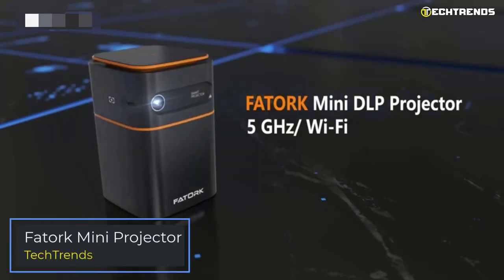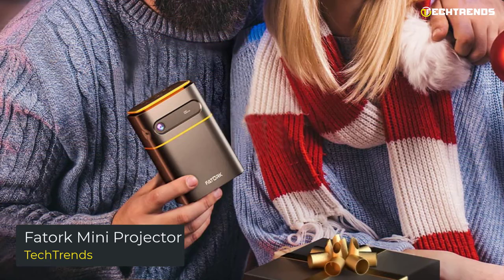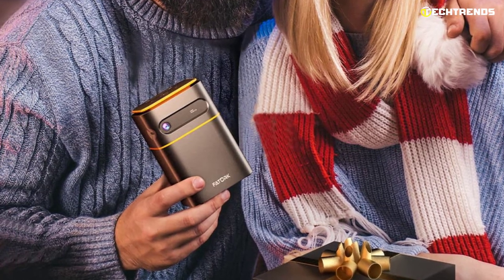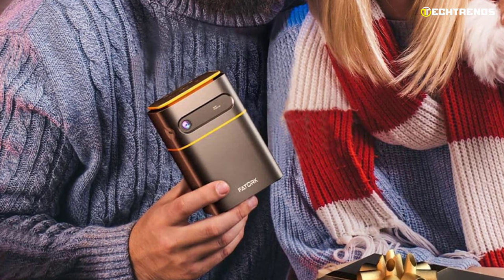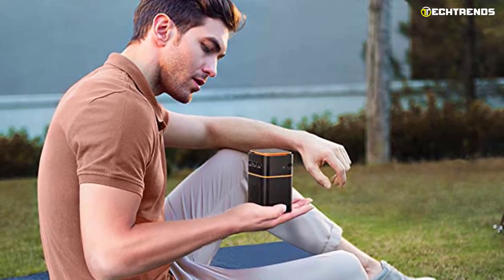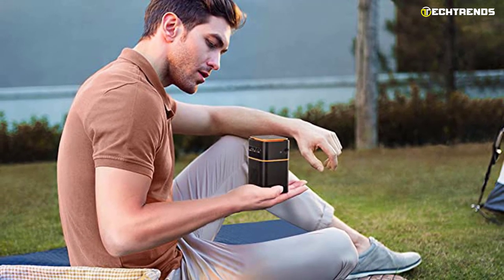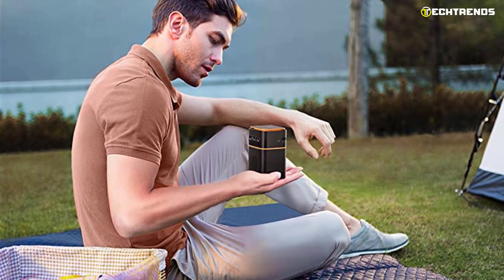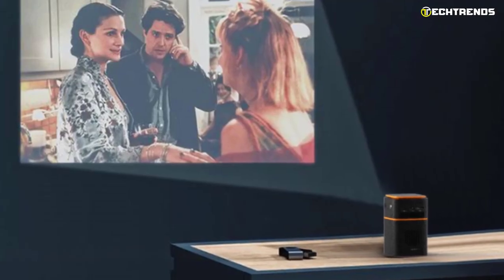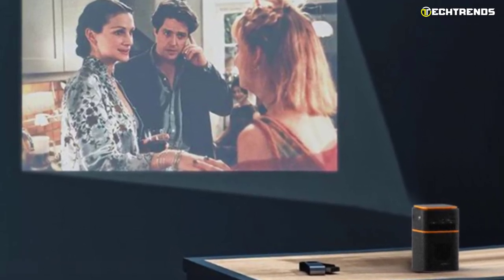The last pick is the Fatork Mini DLP projector. When choosing mini projectors, users pay attention to portability — the most portable device would be the size of a soda can, fitting in most bag bottle pockets. The Fatork Mini Projector fits those parameters. It is a tower-shaped 5G Wi-Fi DLP smart projector that offers a variety of multimedia options. With DLP technology, Fatork is highly reflective, producing a bright, contrasting, and smoother image.